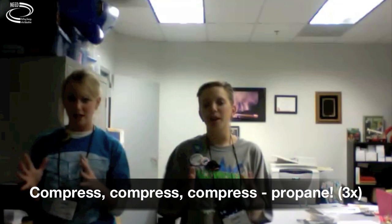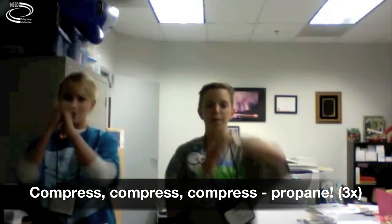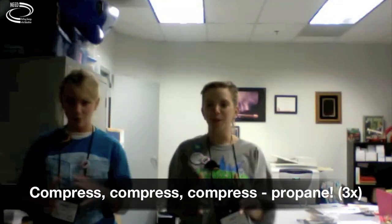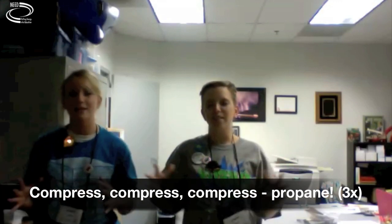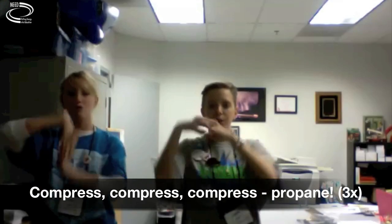Next up is propane. Compress, compress, compress. Propane. Compress, compress, compress. Propane. Compress, compress, compress. Propane.